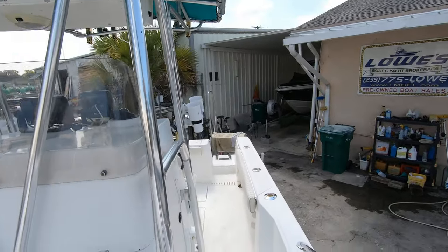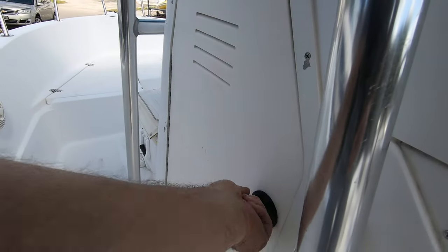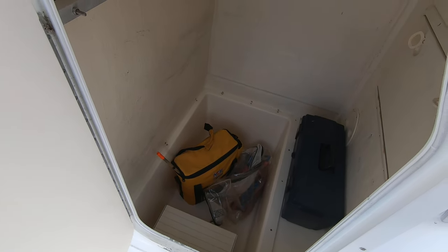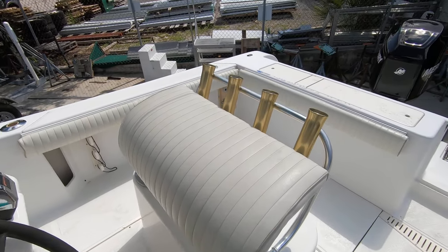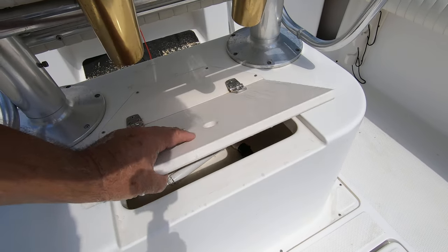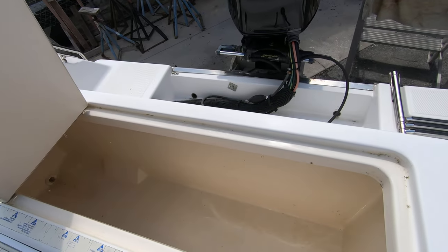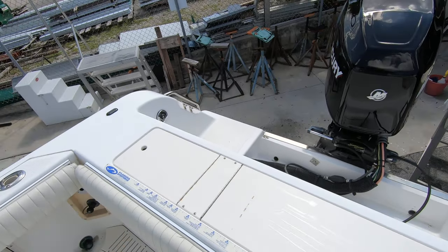On the port side there's an enclosed head compartment. You step down into the head — you could add a porta-potty; right now it's being used as a storage compartment. At the helm there's a leaning post with rod storage and a built-in circulating live well. Back against the transom is an insulated fish box — it's pretty wide, about four and a half feet long. You could use it for storage or to store your fish.